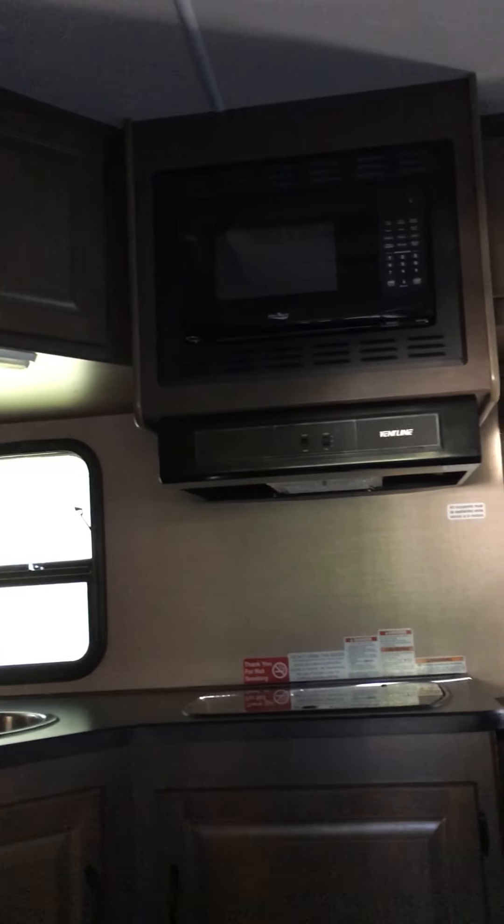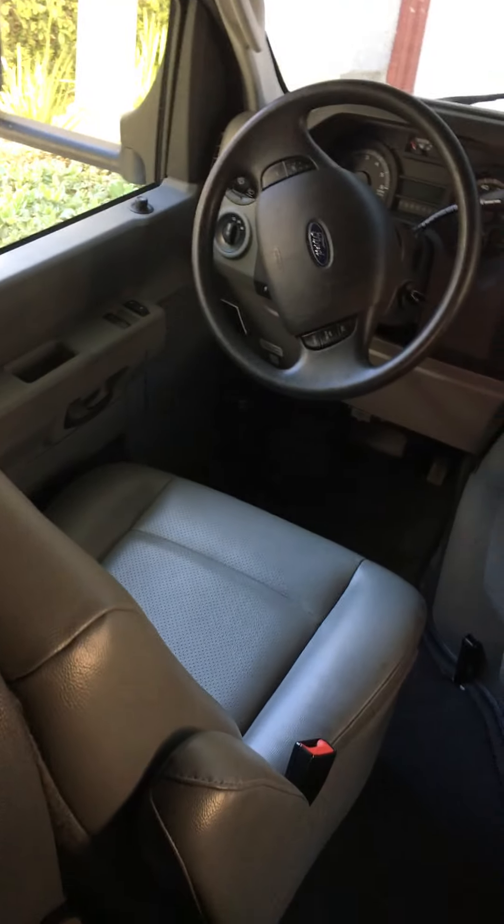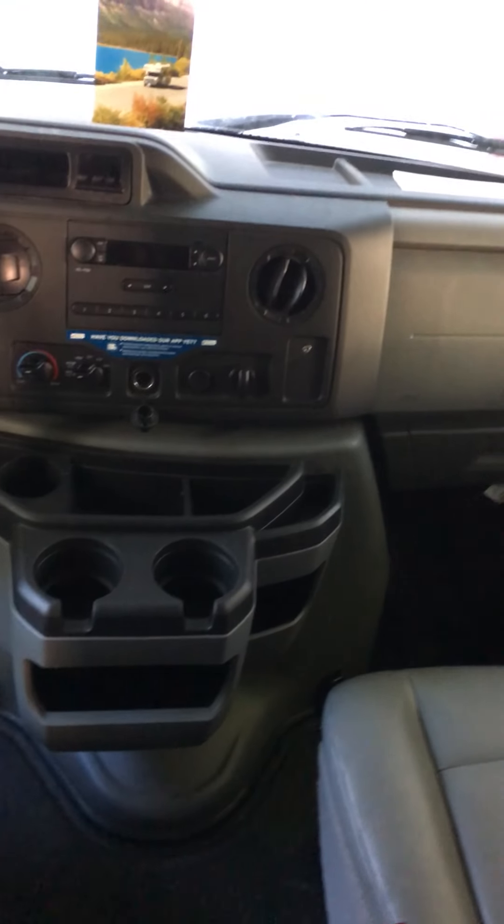Heading into the RV, we've got the open door — come on in. Straight ahead is the kitchen: there's a microwave, a cooktop, and a sink. To the right you've got the table, bench seats with seatbelts, and a window you can open. Up front is the cab with nice comfy chairs, cup holders, and everything you need on the dash.